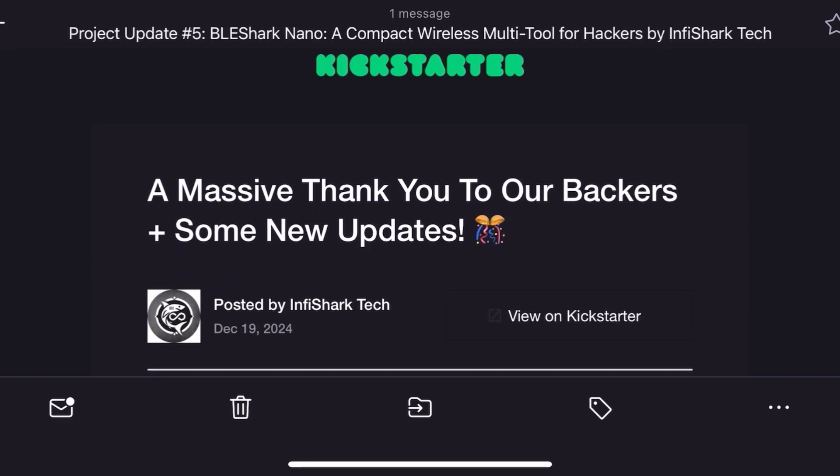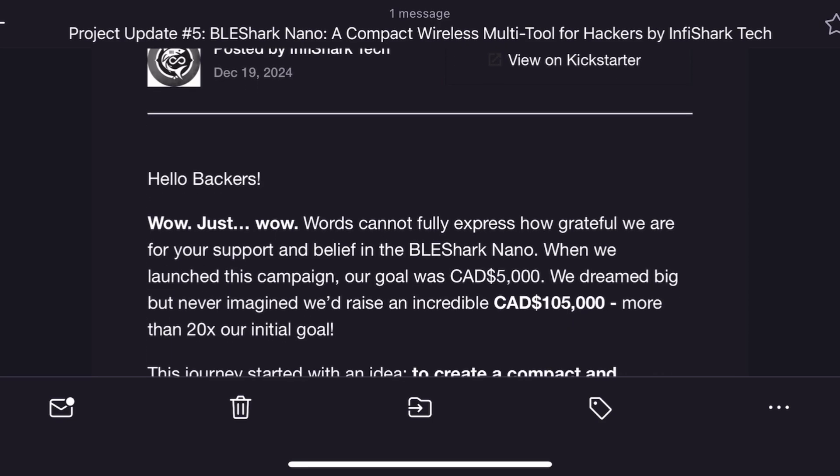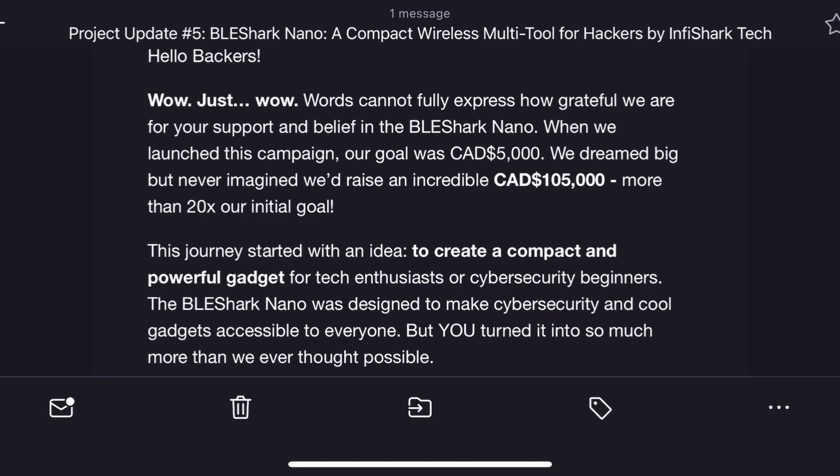So here's what the team at Infishark Tech shared. First of all, they're absolutely blown away by the support. When they started the campaign, their goal was only 5,000 Canadian, but thanks to all the backers, it raised over 105,000. That's 20 times more than their original goal — that's crazy.